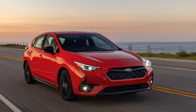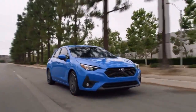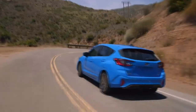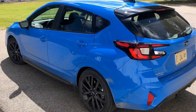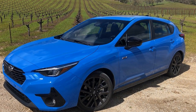A legacy of all-wheel drive. One of the hallmarks of Subaru's commitment to its loyal customer base is its legendary all-wheel drive (AWD) system. The 2024 Subaru Impreza proudly continues this tradition, with its symmetrical AWD system ensuring optimal traction and stability. Whether you're navigating urban streets or venturing into the wild, this system provides a sense of security and control that Subaru enthusiasts have come to rely on.